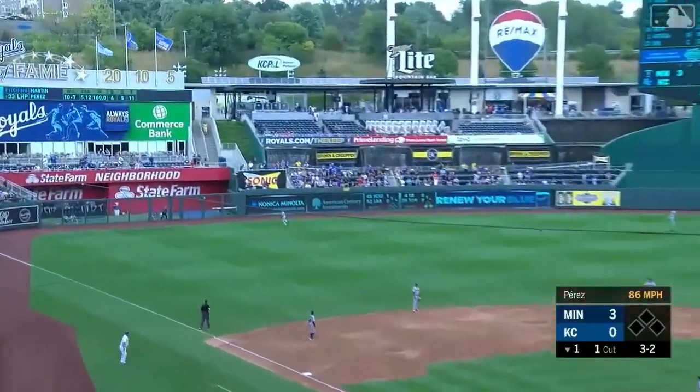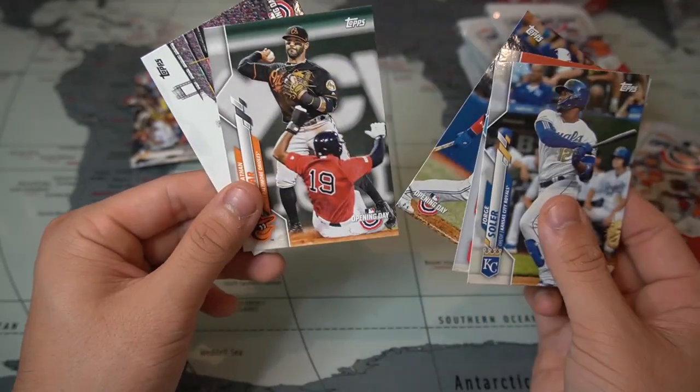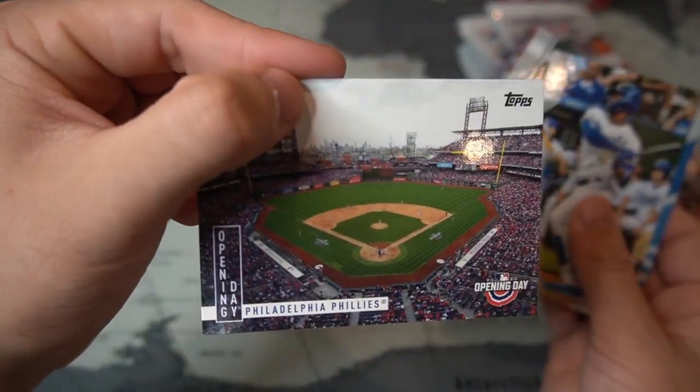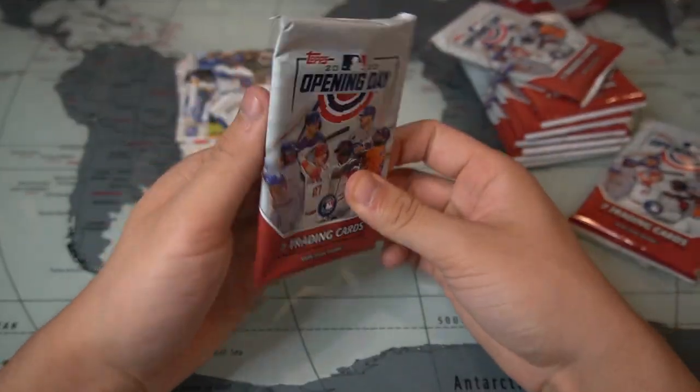Continuing the pack, there's Francisco Lindor, Vladimir Guerrero Jr. trophy cup, Jonathan Villar, and finally an Opening Day Phillies stadium card. Very cool.